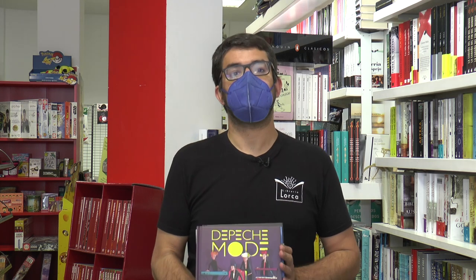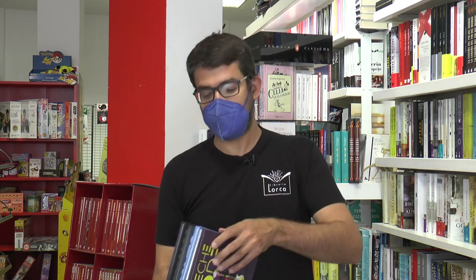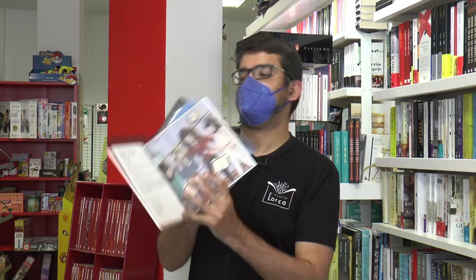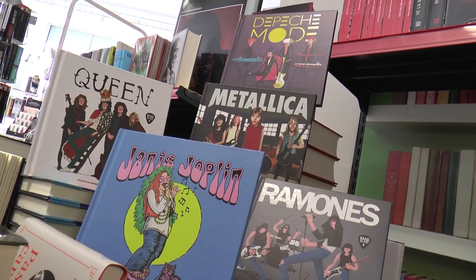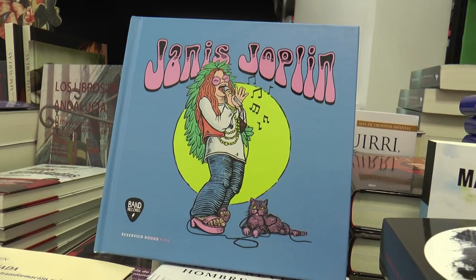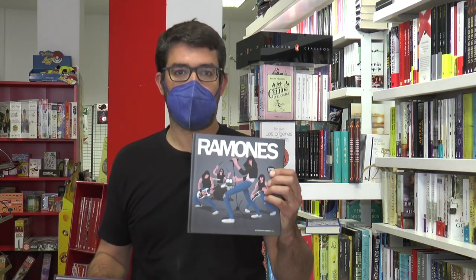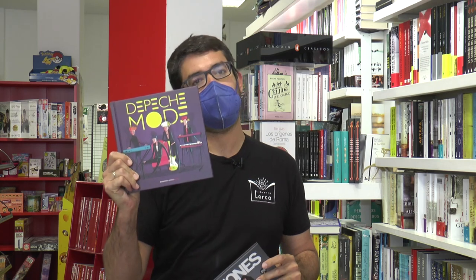Estos son simplemente un breve muestrario de toda la colección. Y nos gustan mucho, así de claro. Están ilustrados — voy a enseñar un poquito del interior. Por ejemplo, el de Queen, que es uno de los más bonitos, como podéis ver, tiene ilustraciones. Lo mismo que el de Metallica, te incorpora cositas como esta. Cada libro tiene un estilo muy propio de los ilustradores que han usado. El de Janis Joplin es muy ella, muy iluminado, muy verde, vamos a decirlo así. Y el de Ramones, por ejemplo, es 100% muy punky; o el de The Page Mode, muy tipo electropop.